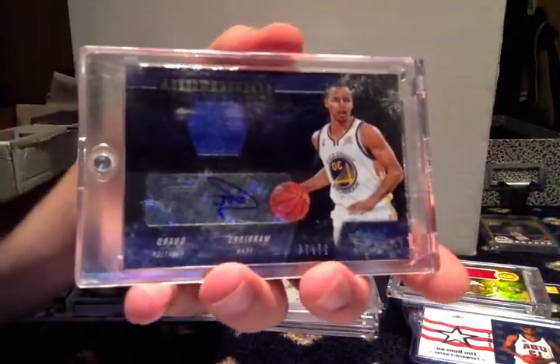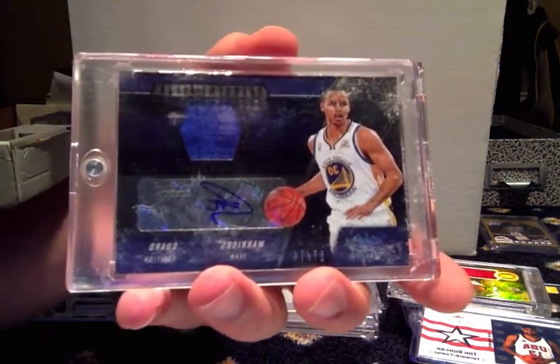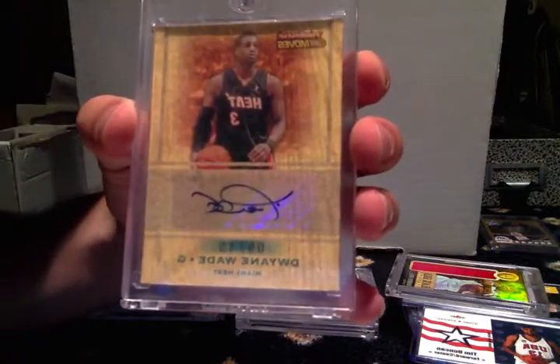Stephen Curry auto jersey, numbered to 274. Dwayne Wade auto, numbered to 249.